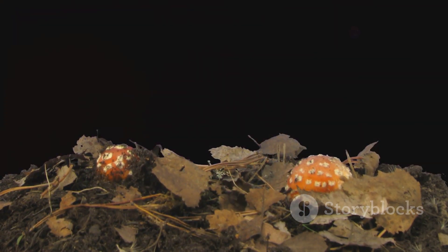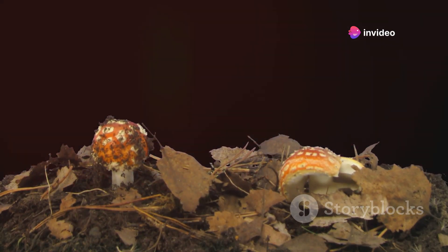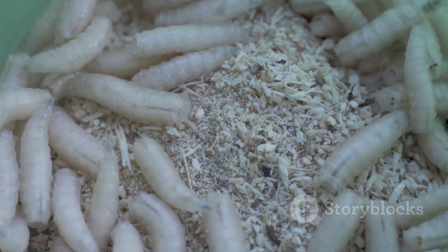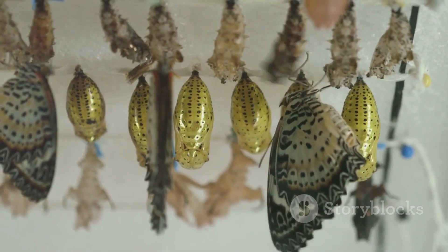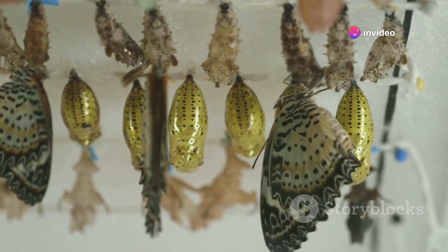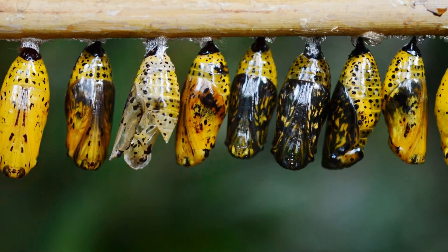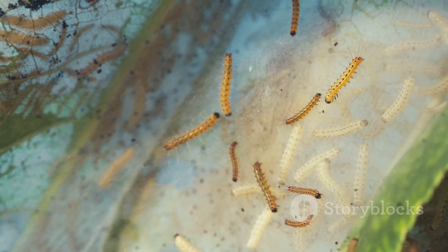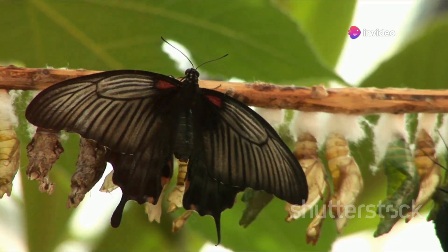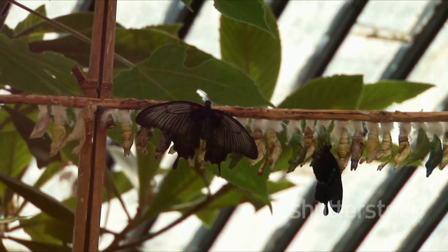Interestingly, maggots have a built-in mechanism that tells them when they've eaten enough and it's time to stop. This is crucial because once a maggot has reached its full size, it's ready to transition into the pupal stage. During this stage, the maggot will stop eating, find a safe and secure location, and start the process of metamorphosis. Once they've eaten their fill and grown enough, they're ready for the next step: the pupal stage. The larval stage, though short, sets the foundation for the incredible transformation that is about to unfold. A maggot's journey from a tiny wriggling larva to a fully formed fly is truly one of nature's most astounding spectacles.